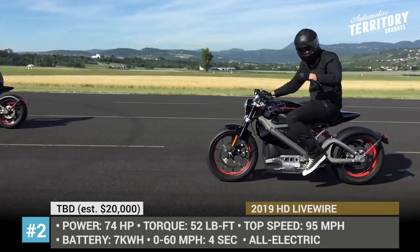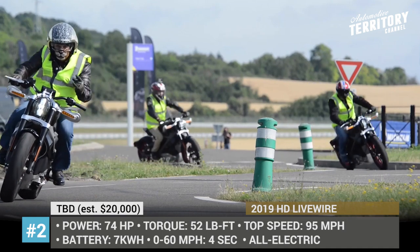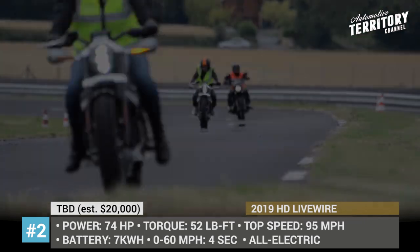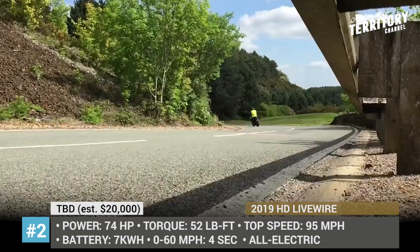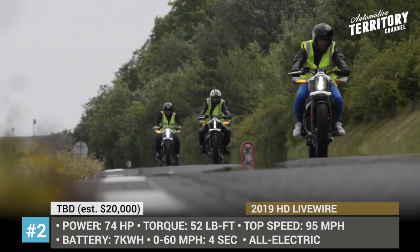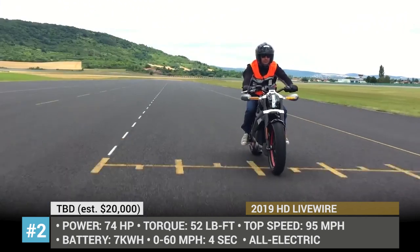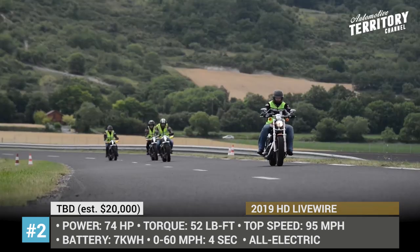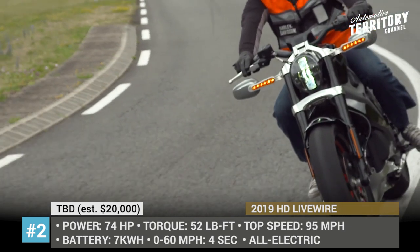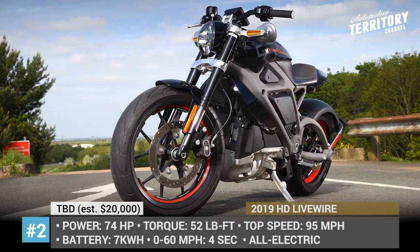Technical specifications are still vague, but it is rumored that the two-wheeler will get a 74hp oil-cooled three-phase motor producing 52 lb-ft of torque. The design will be a hybrid of a sports motorcycle and a cruiser with a very street-bike nature, featuring a solid construction where the fuel system is expected.